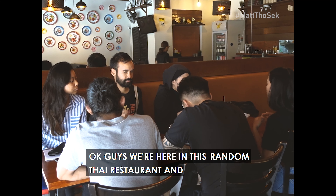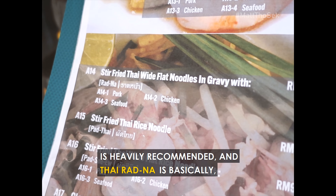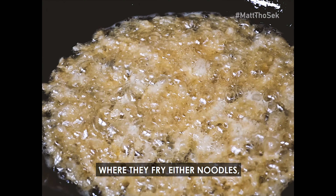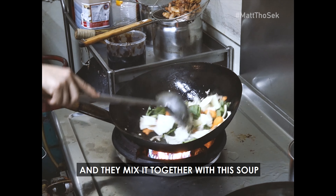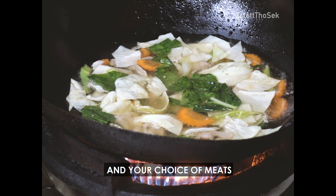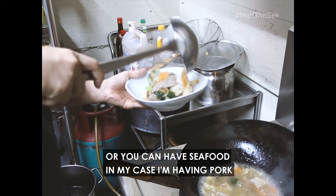Alright guys, we're here at this random Thai restaurant and at this place, their Thai Ratna is heavily, heavily recommended. Thai Ratna is basically a very popular Thai lunch option where they fry either noodles or you can have rice vermicelli, and they mix it together with this soup that has a combination of vegetables and your choice of meats. You can have seafood — like in my case, I'm having pork.